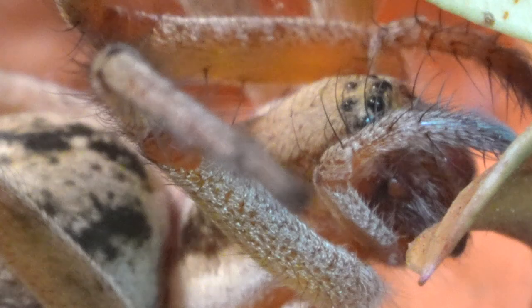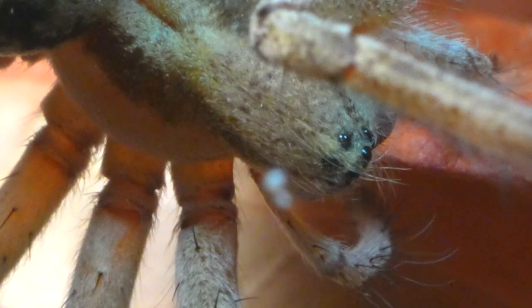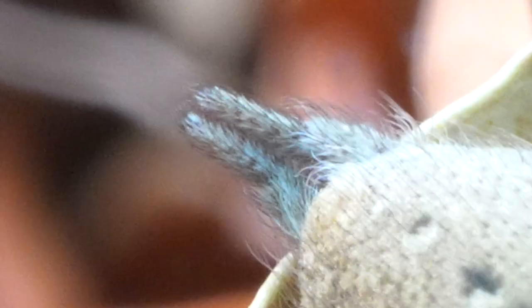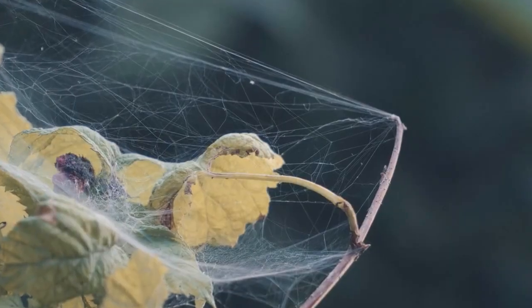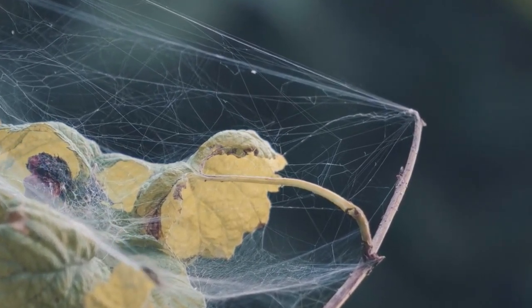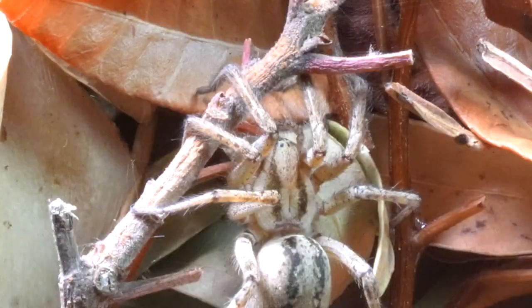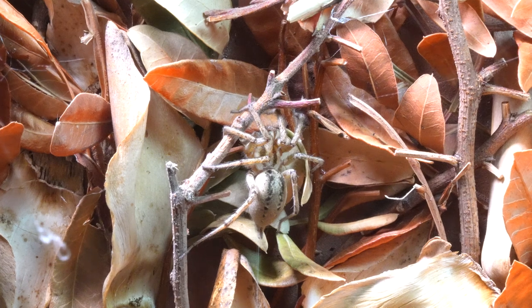We present to you the impressive funnel web spider, scientifically known as Agalina labyrinthica. This is a colossal spider whose weaving skills are nothing short of exceptional. Creating extensive masterpieces of natural engineering, the Agalina labyrinthica showcases its weaving skill to the point of covering entire bushes with its splendid web.